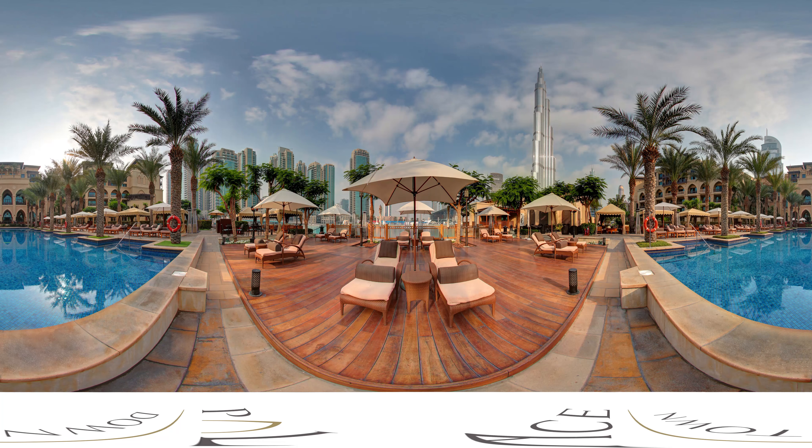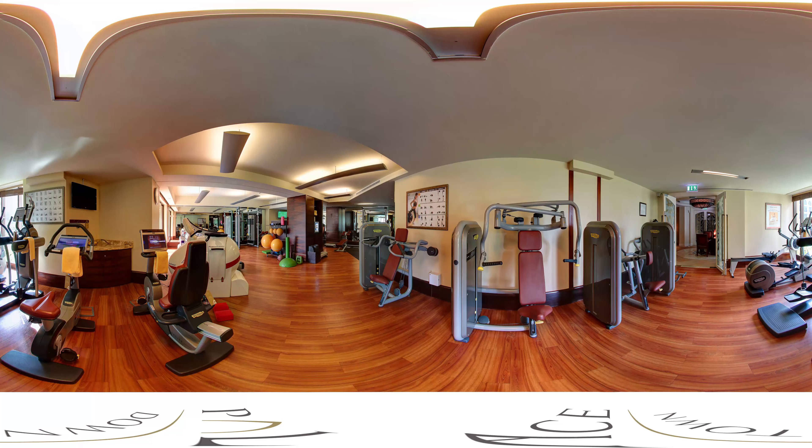The open-air poolside lounge is a perfect relaxing urban oasis, where you can recline in comfort in a plush chaise lounge or take refuge in traditional Arabian tents. Our state-of-the-art 24-hour fitness center is an exceptional place to hone your physique and stay in shape.